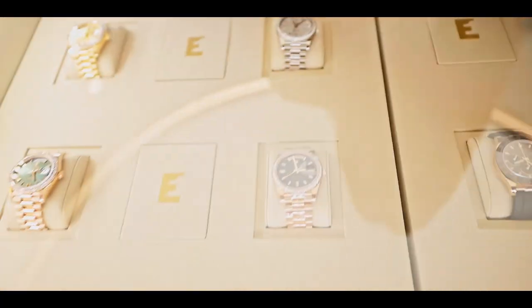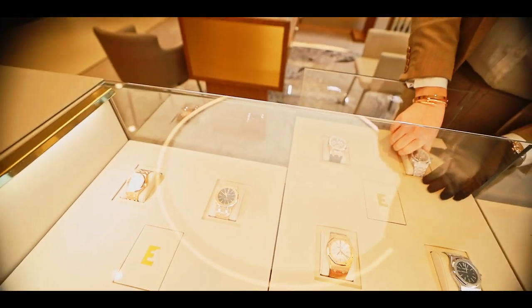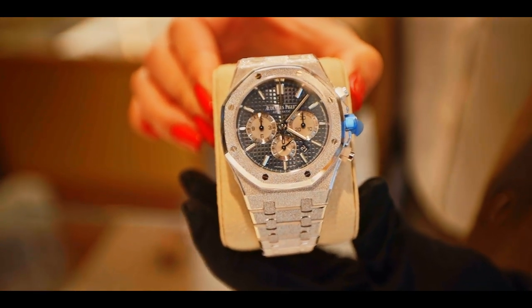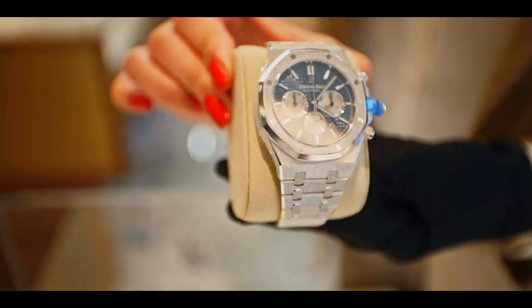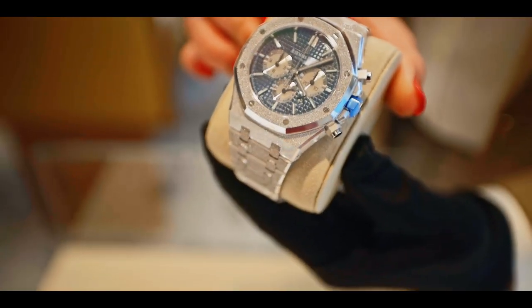Amazing collection. Let's look at the AP and Richard Mille section. I'm not really familiar with AP, so which one is the best? I can show you one of the best APs at the moment — I have a limited 70 pieces in the world. It's an AP Royal Oak in frosted white gold.